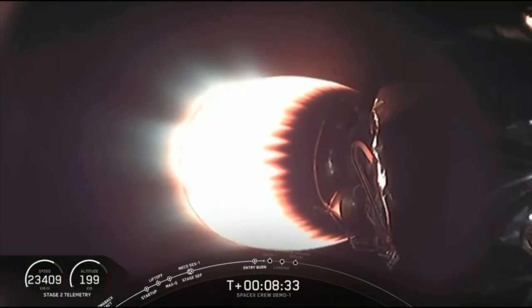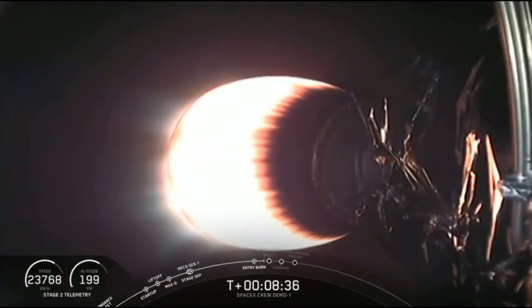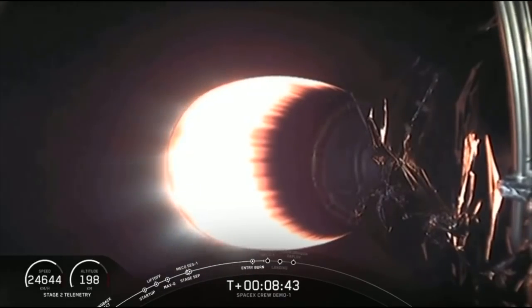Stage 1 is going to continue to coast its way down using those grid fins for attitude control and steering. Next milestone coming up in just under a minute.